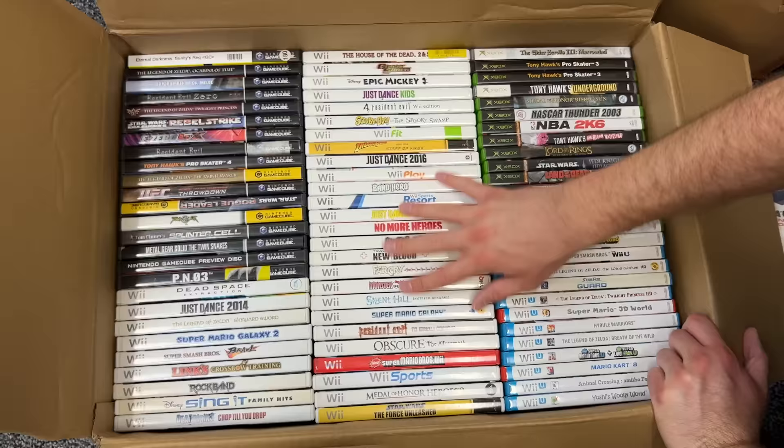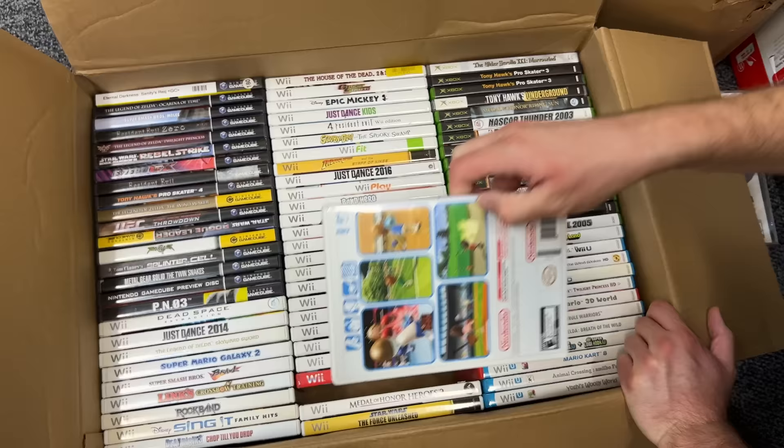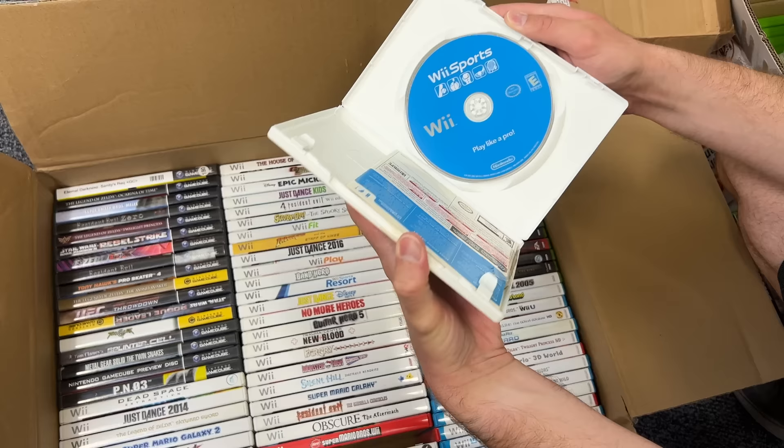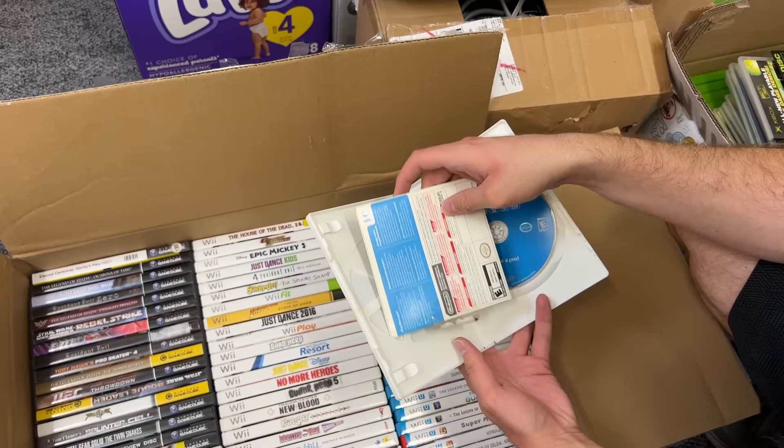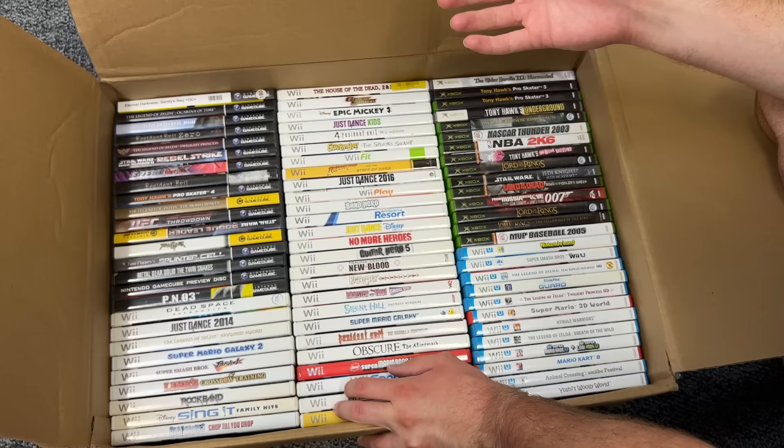Then we got a whole bunch of Wii games. Some of these are the classic Wii Play, Wii Sports Resort, Guitar Hero 5. Nothing crazy in here — Silent Hill, Wii Sports. There's also what looks like some sort of custom printed Wii Sports cover, and here's the original little pamphlet for Wii Sports. And by the way, as you can tell, a lot of these games are complete in box — pretty much all the games in the collection are complete in box, at least a huge chunk of them, probably like 90%.